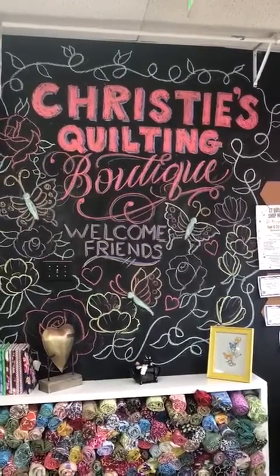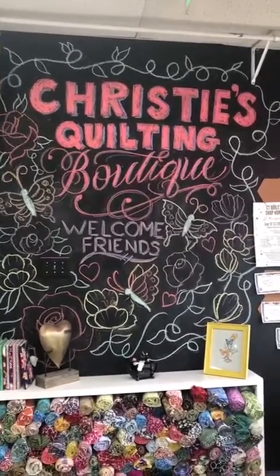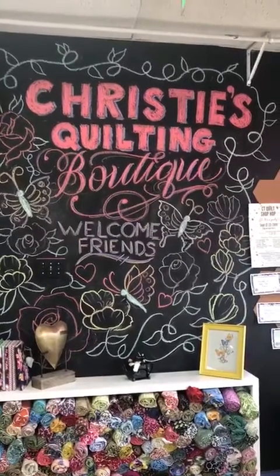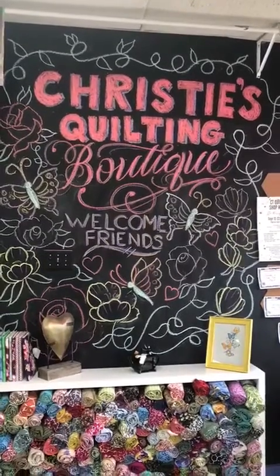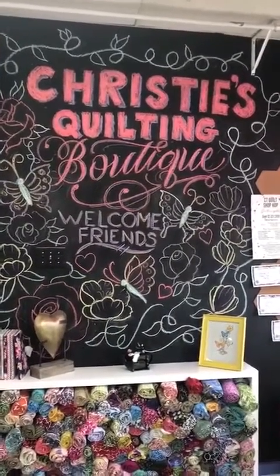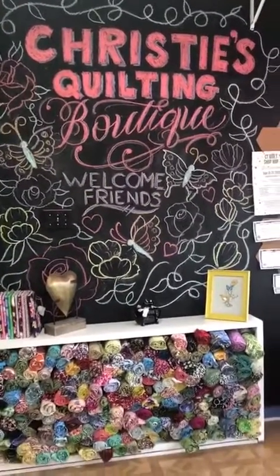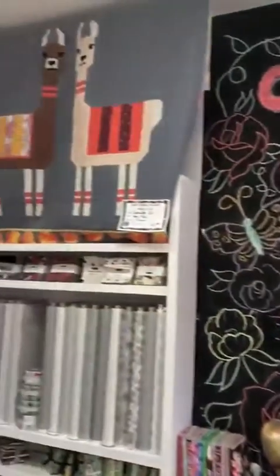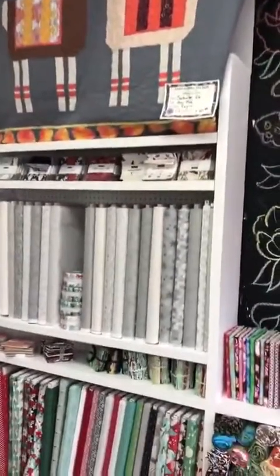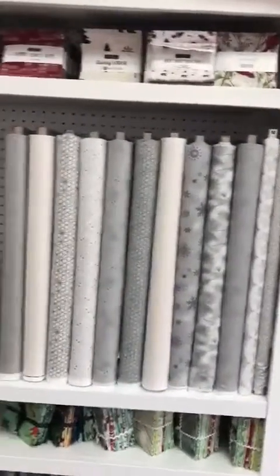Hello and welcome everyone. This is Christie's Quilting Boutique, located at 176 Main Street in Norwalk, Connecticut. This is our video for Scott Fortunoff's 2019 video challenge. We just did a recent remodel here at the store, so there are lots of new things here to see — lots of blank fabrics and sparkly fabrics, part of the Clip Christmas collection.